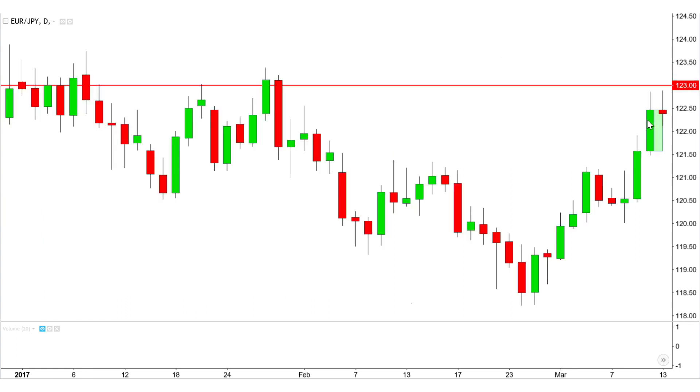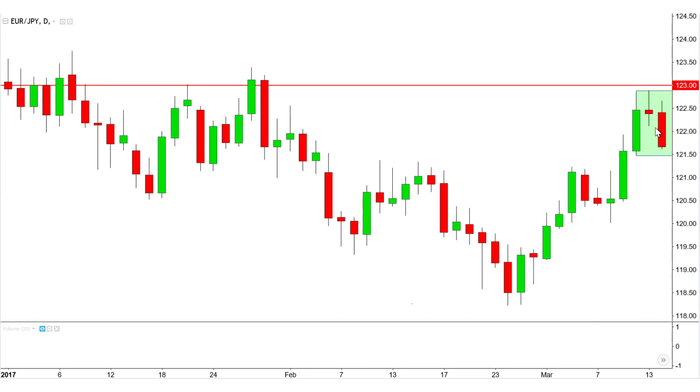An example of a harami with more upward concentration, due to the second candle having its real body closer to the upper half of the mother candle's real body range. This develops into another formation very close to an evening star with the same general u-shaped price action. However, since it is a forex chart, the absence of major gaps between the real bodies is more understandable.